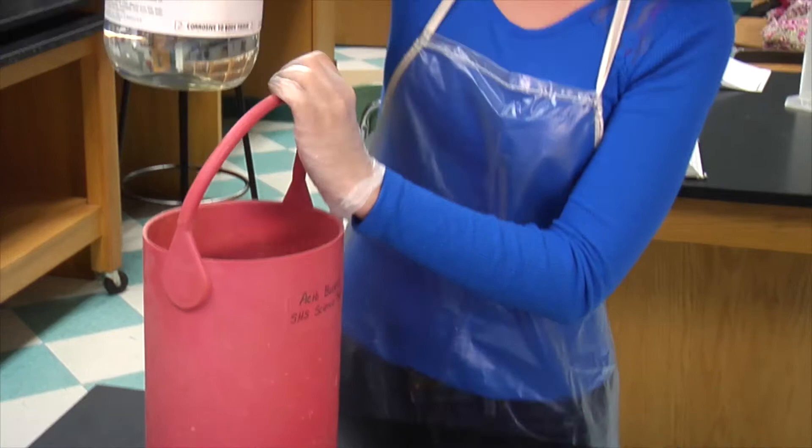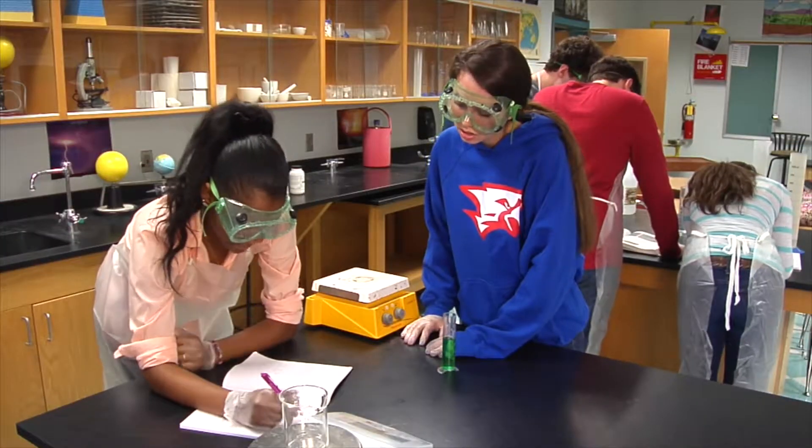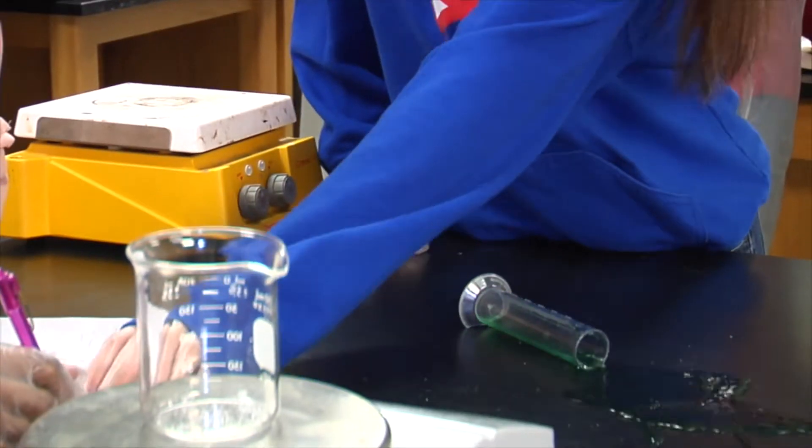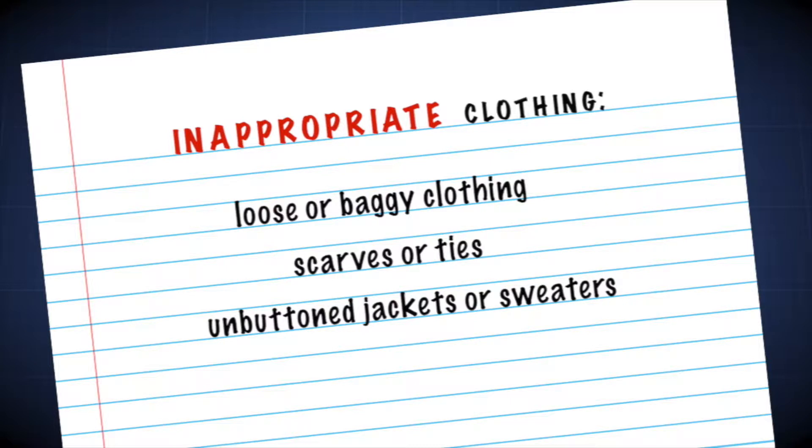Correct clothing for the lab provides a barrier between your skin and various hazards. It's easy to imagine what could go wrong in the lab. Loose fitting, baggy clothing, scarves and ties, or unbuttoned jackets or sweaters should be avoided. Loose fitting clothes, scarves, and ties can get caught in lab equipment or machinery.